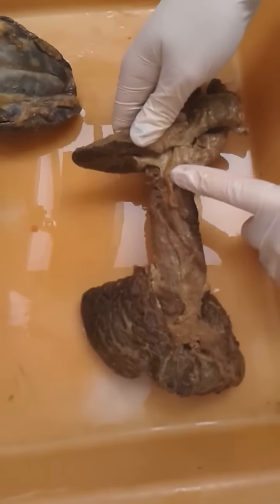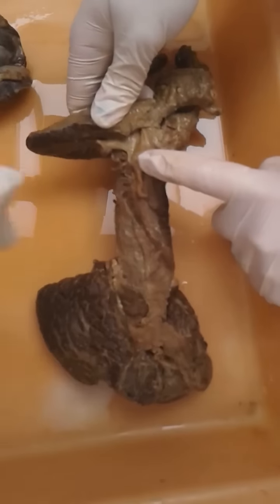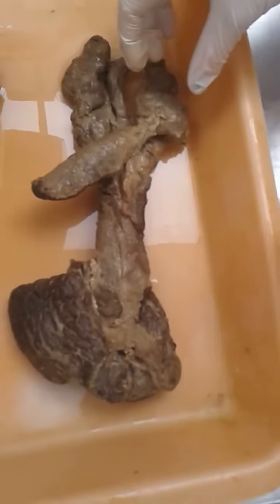That structure there is the colliculus seminalis, and the urethra is running from that.